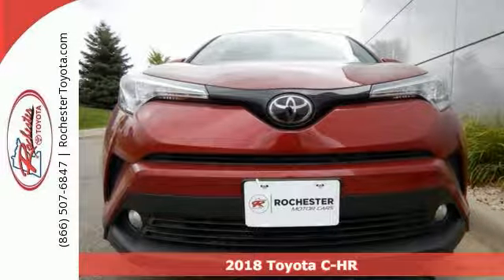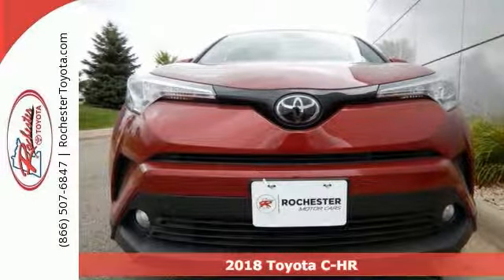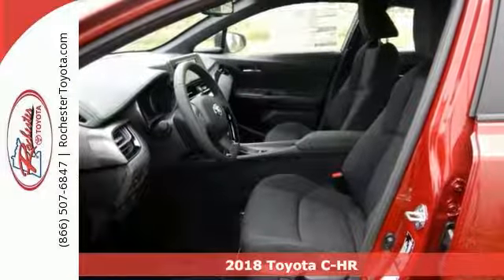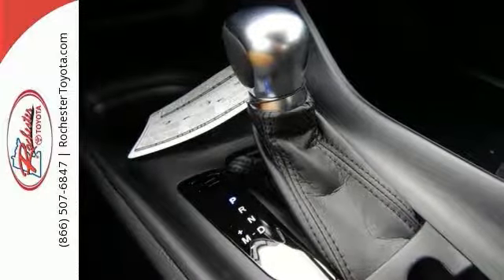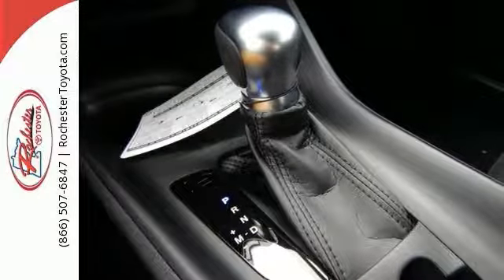It's a fun, sleek, and stylish 2018 Toyota C-HR XLE Premium. Inject some fun into your drive with this Toyota. If you want to zip around in sporty comfort, this is just the car for you.